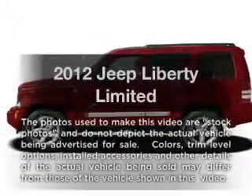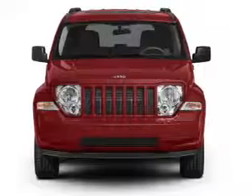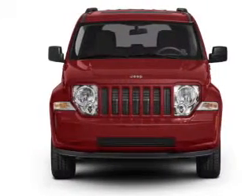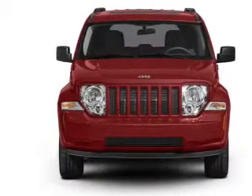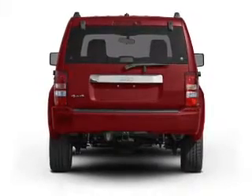Imagine yourself in this 2012 Jeep Liberty. Travel the roads in style and comfort in this great vehicle, with a reliable 6-cylinder engine driven by an automatic transmission. Anti-lock brakes help you bring your vehicle to a safe stop.